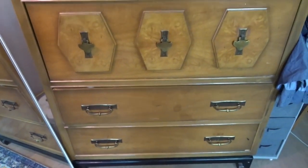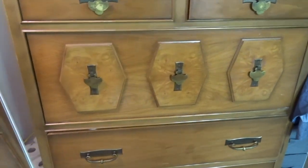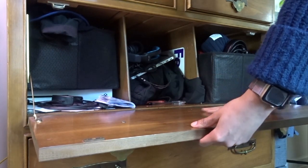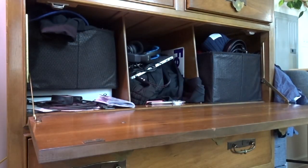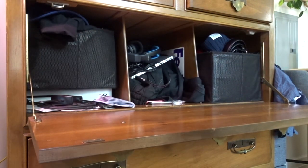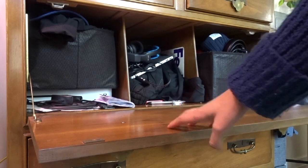We got this dresser for $100 used, and one of my favorite parts is that this part opens up and becomes a desk table area. It has cabinets inside, so we were able to store Alex's Xbox and all his random stuff, and when he sits here and plays video games on the TV he can set his snacks on it.